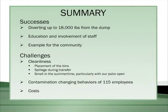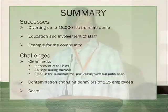In summary, our successes: we're diverting 18,000 pounds from the dump. The education and involvement of the staff was a crucial part of this, and we feel like we're an example for the community. The challenges include cleanliness, placement of the bins, spillage during transfer, smell in the summertime, and changing employee behavior. Cost is also an issue — working with the trash company to actually change our service level and recognize those savings has been somewhat of a challenge.